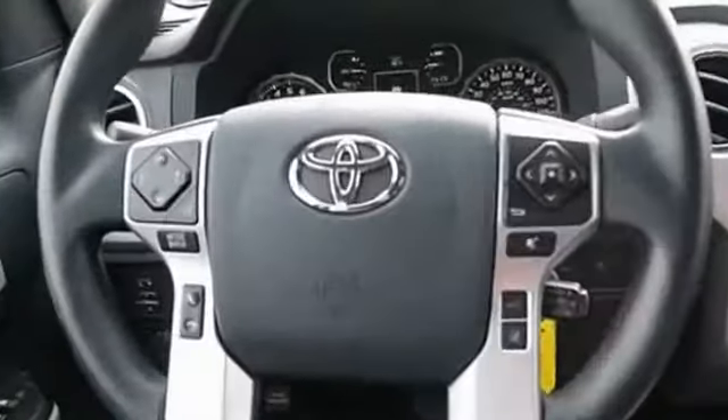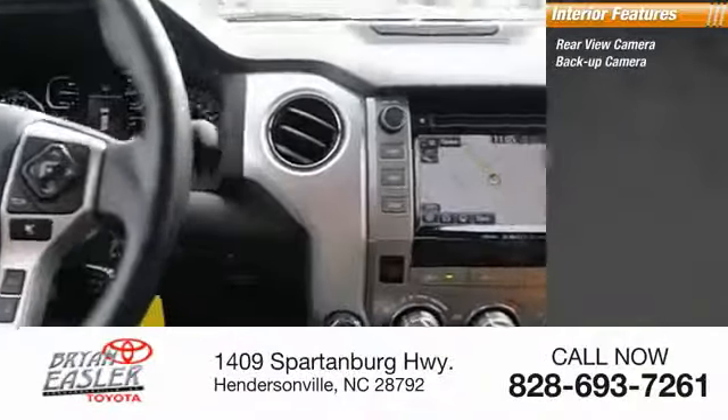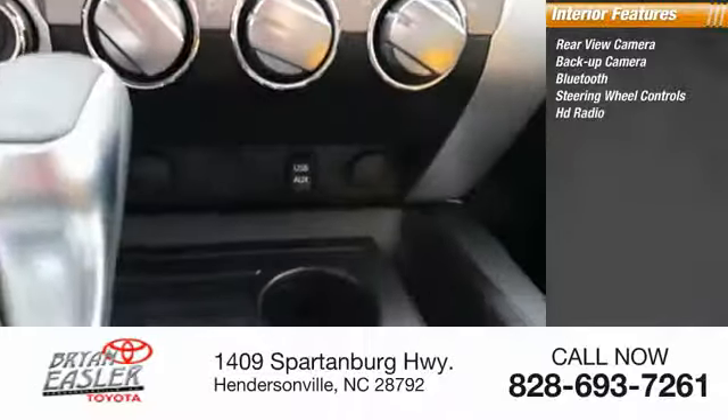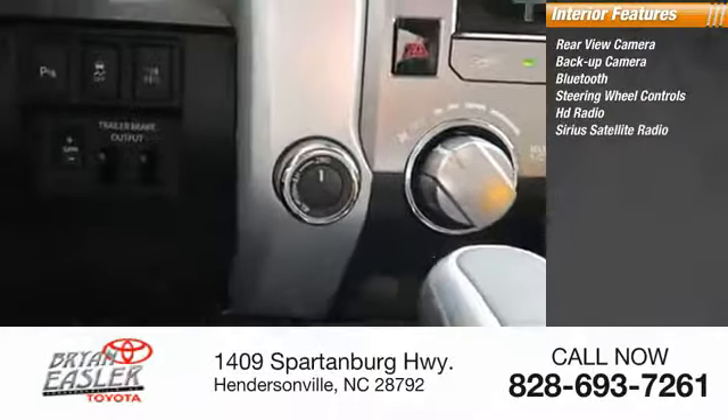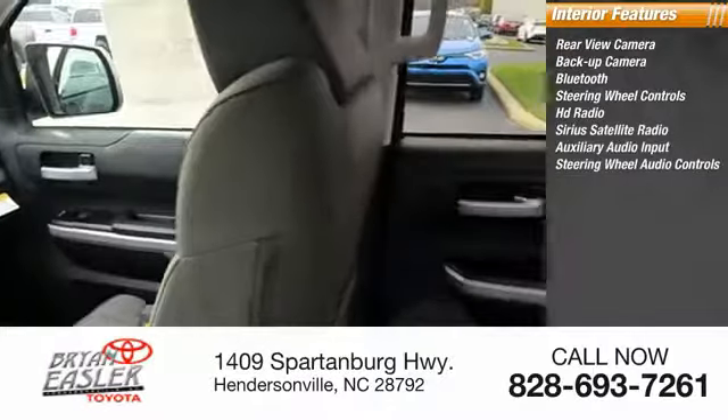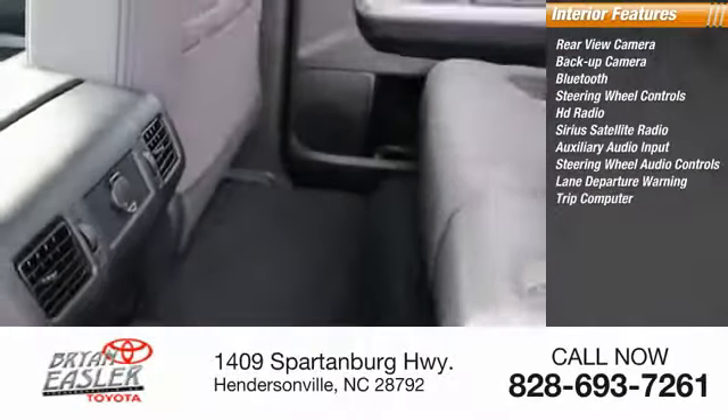Inside you'll find rear-view camera, backup camera, Bluetooth, steering wheel controls, HD radio, Sirius satellite radio, auxiliary audio input, steering wheel audio controls, lane departure warning, and trip computer.